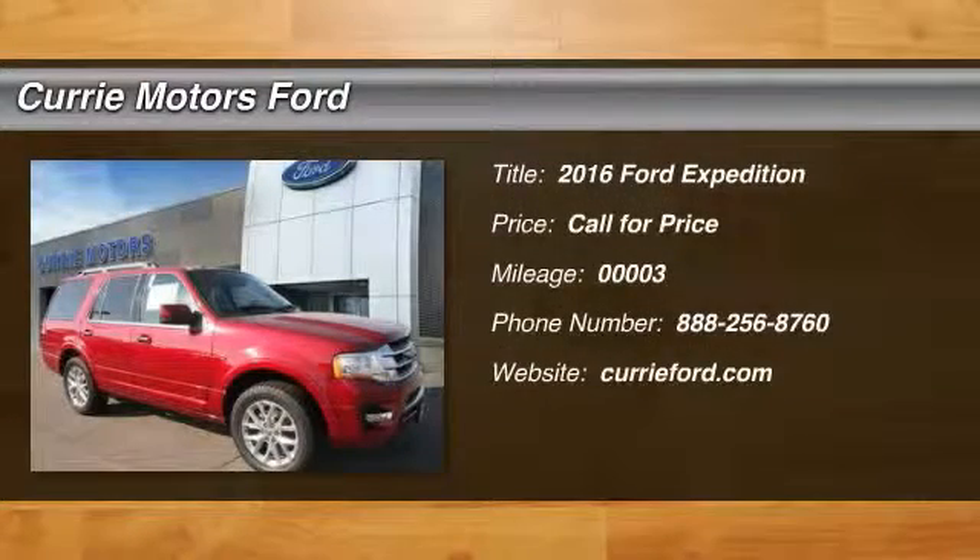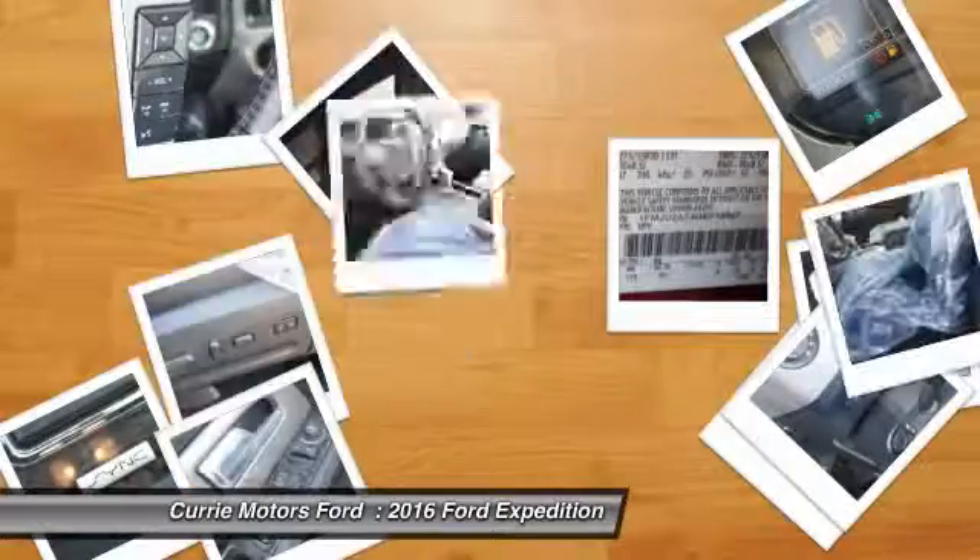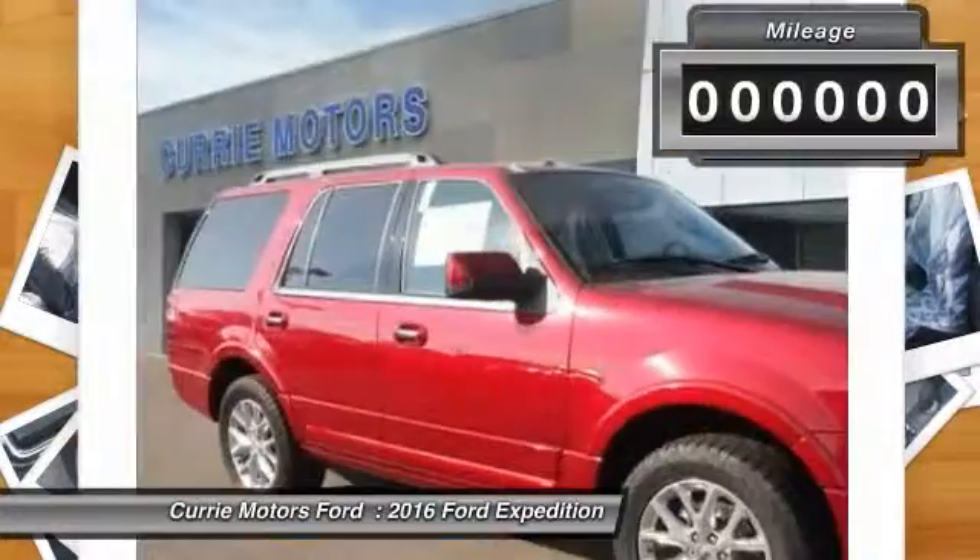The 2016 Ford Expedition. Powerful. Controlled. Resourceful. Expedition.